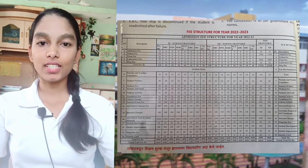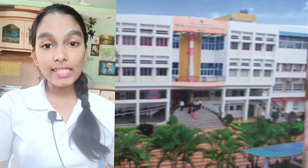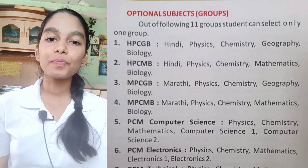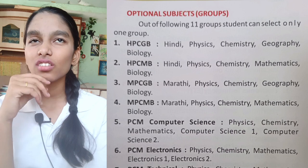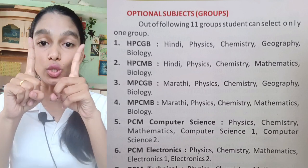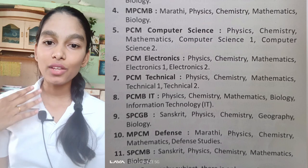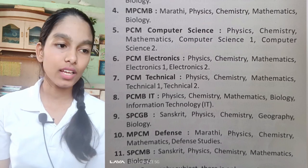Now let's see which subjects are offered by YC. There are compulsory subjects: English, Environment Education, Health, and Physical Education. English is compulsory. Environment Education is also called Arogya Shastra. For optional subjects, there are 11 groups from which you need to choose. My group is PCMB with Marathi and English, and of course Environment Education and Physical Health. The first group is Hindi, Physics, Chemistry, Geography, and Biology.